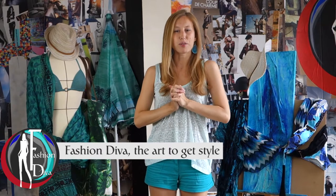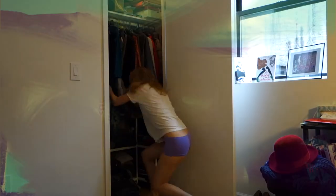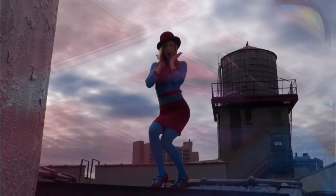Hello my dear diva, this is Lauren for Fashion Diva, the art to get style. For the summer, let's see which swimsuit will flatter your silhouette the most. Could it be the bikini, the monokini, the high-waisted bikini, or the ruffle bikini? Let's discover which styles our precious designer prepared for us and let's see which siren you will be this summer.